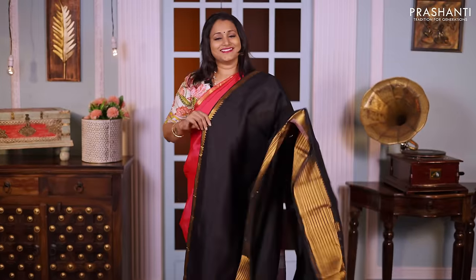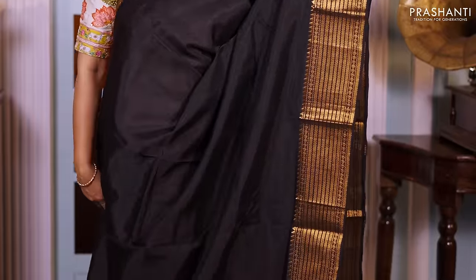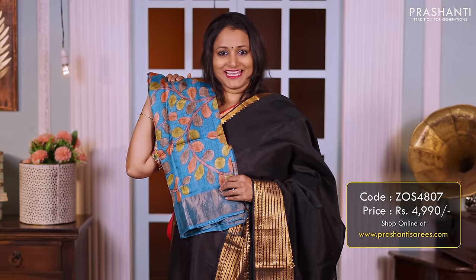Black — a stunning colour with simple golden zari woven borders on both sides, short and long, with a very classy bhavanji pattern. The body goes plain in black. A simple zari lined pallu, and this has got a hand-painted kalamkari blouse priced at 4990.